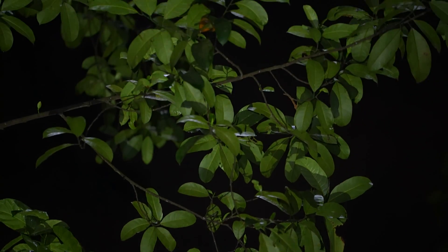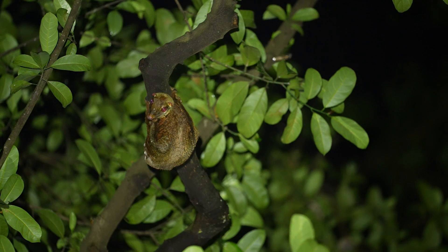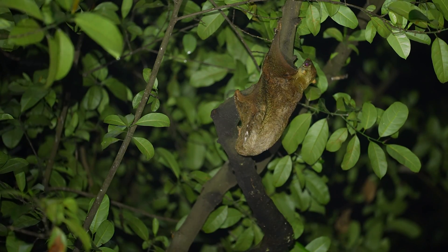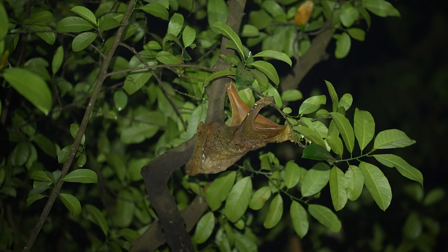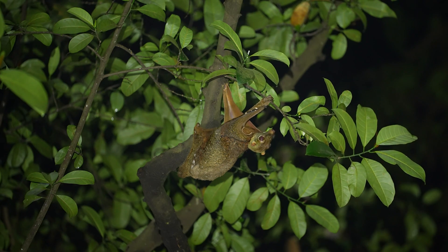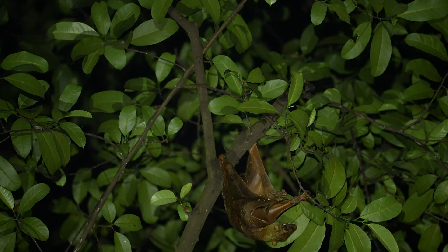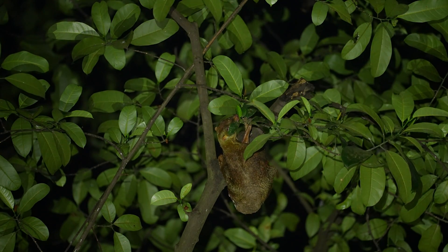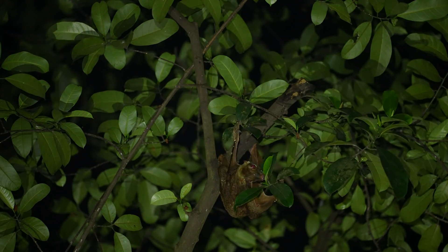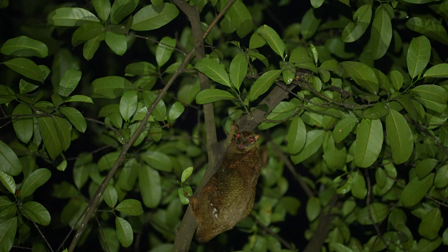Kolugos fly from tree to tree in search of young leaves. The kolugo is a folivore, meaning its primary diet consists specifically of leaves. However, leaves are notoriously difficult to digest. To combat this, kolugos like this young male browse specifically for the youngest and greenest of leaves, which provide him with the most digestible nutrients for his diet.